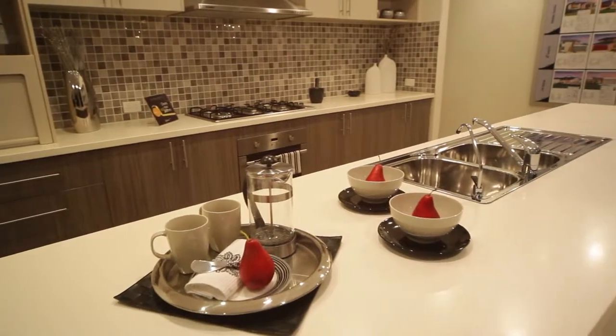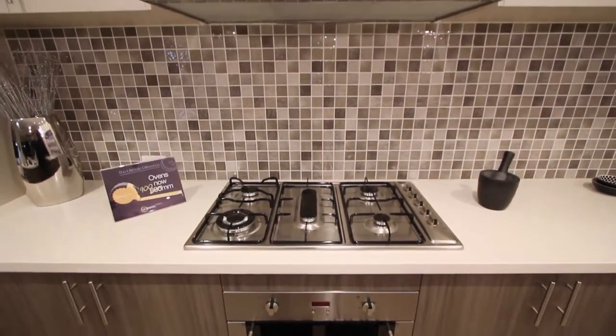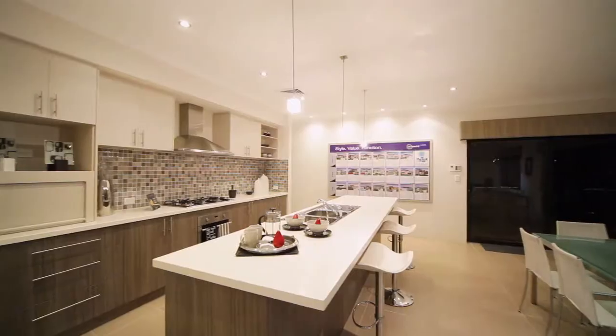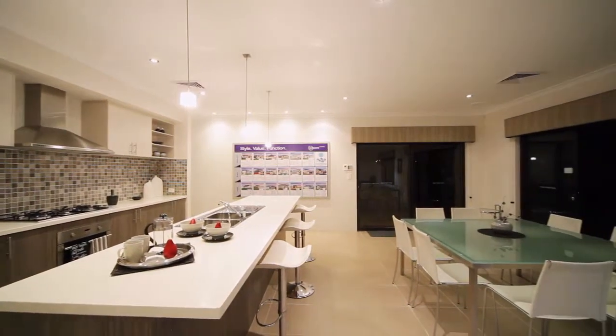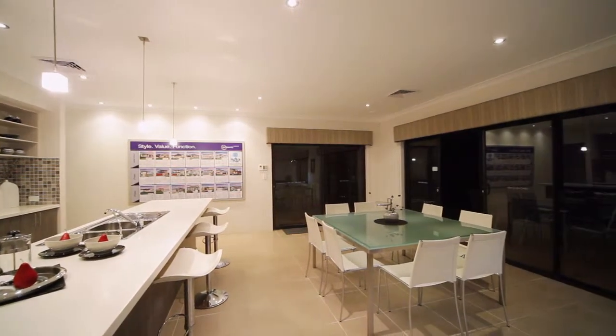From the stainless steel fan-forced multifunction underbench oven to the five burner cooktop including a wok burner, through to the stainless steel flued canopy range hood, the Aalto has it all — including a combined appliance cupboard with microwave recessed. There's easy access to the al fresco area from the dining table.